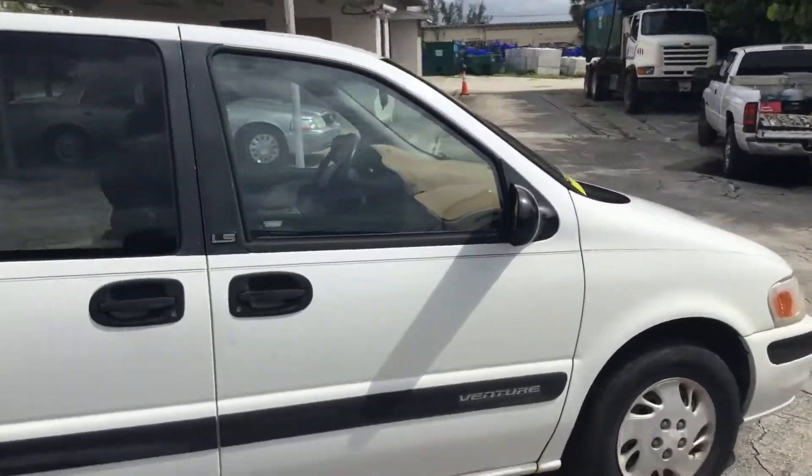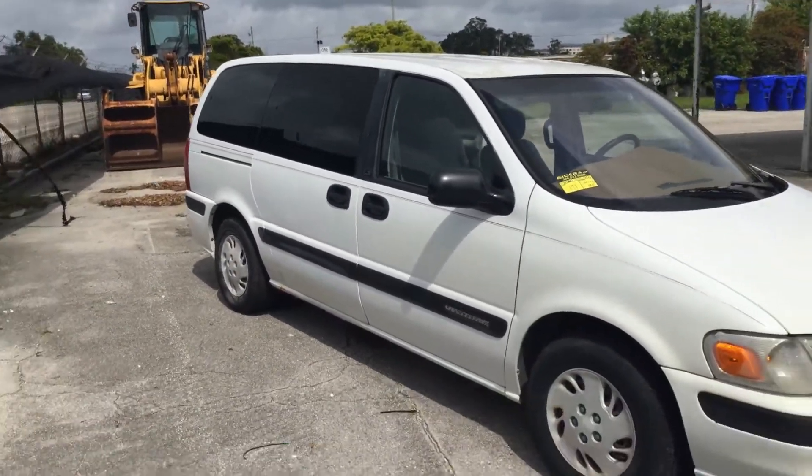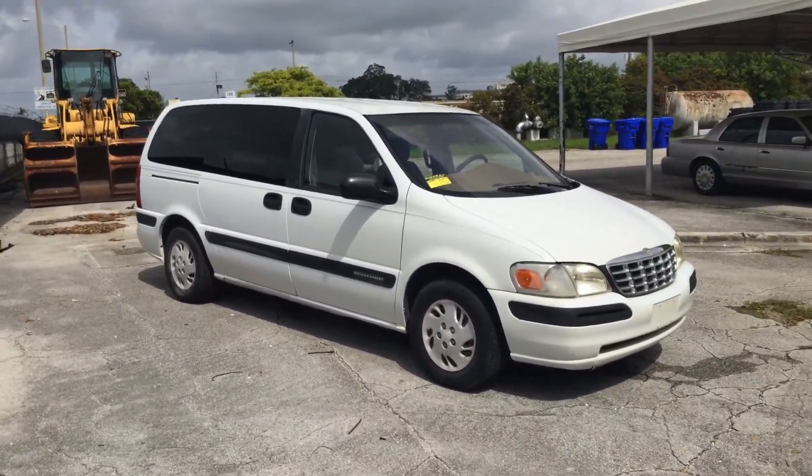So there you have it — a 1997 Chevy Venture with 104,000 miles. This is lot number 171. Good luck, thank you everyone.